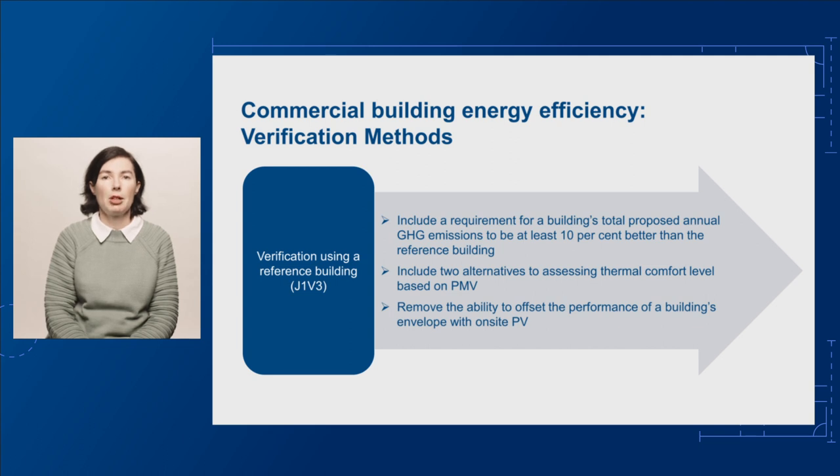We're further proposing to include two alternatives to assessing thermal comfort level based on PMV. Finally, we're proposing to remove the ability to offset the performance of a building's envelope with on-site PV.